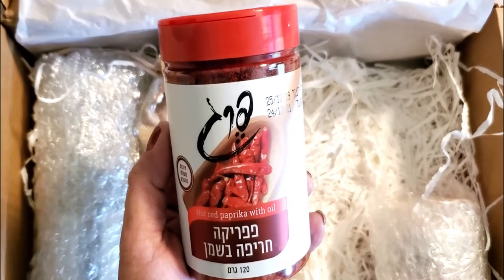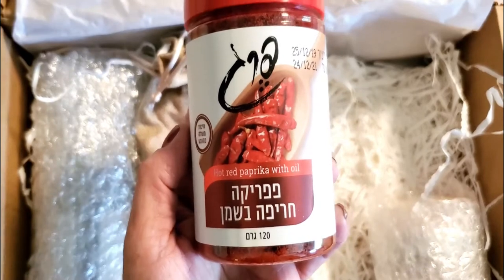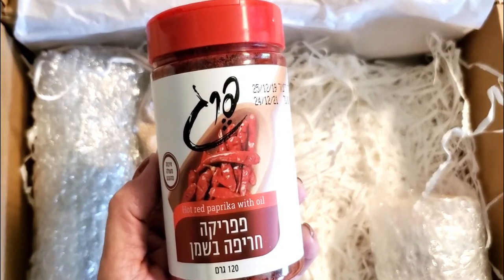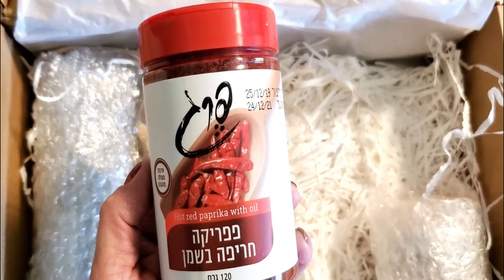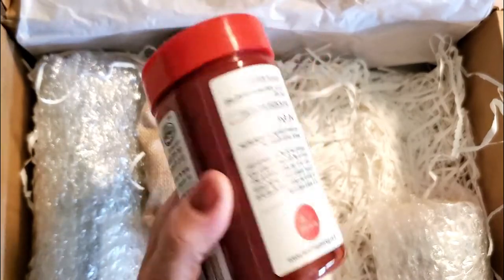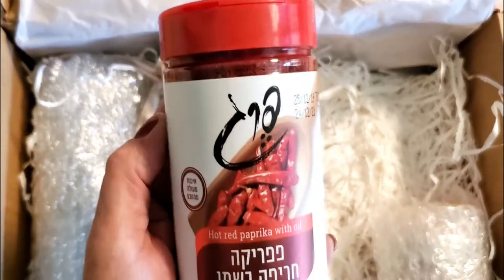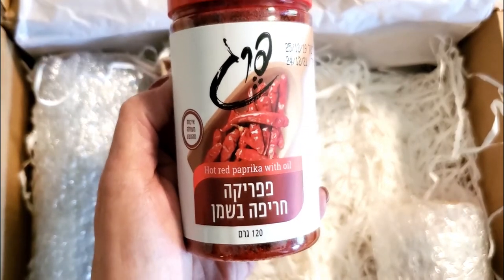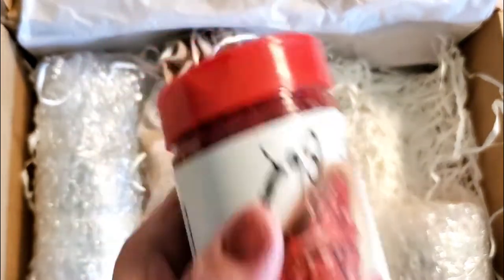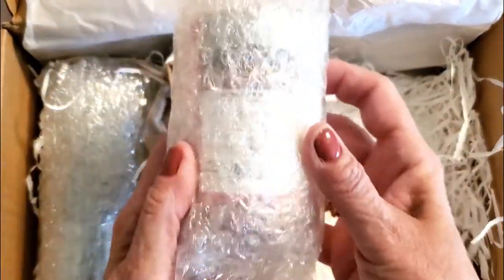Next we have red hot paprika — yummy! We love a little kick in our food. Paprika is perfect for shakshuka, omelettes, spaghetti, Moroccan fish, and hummus. You don't need to use a lot if you don't like too much spice, but we love it. They give you a really nice sized amount, which I appreciate.